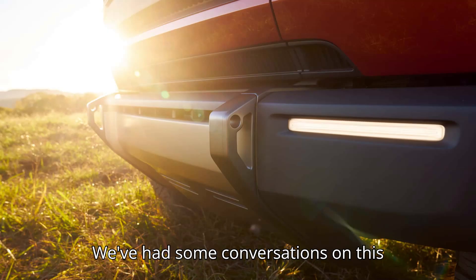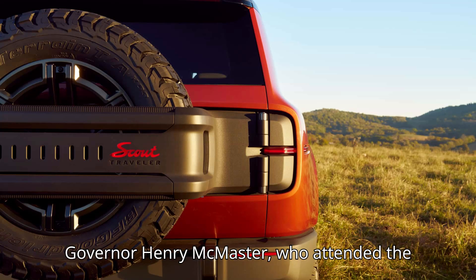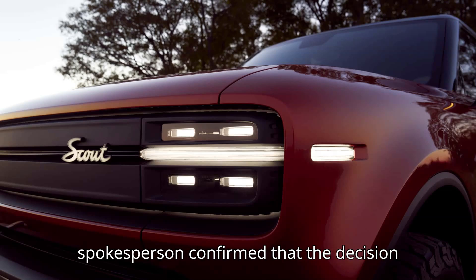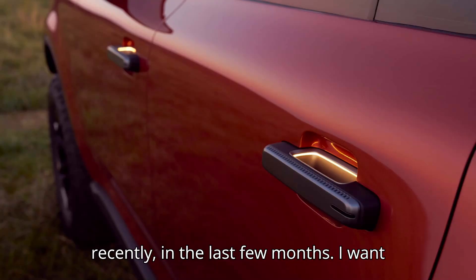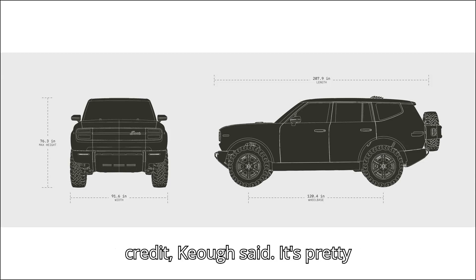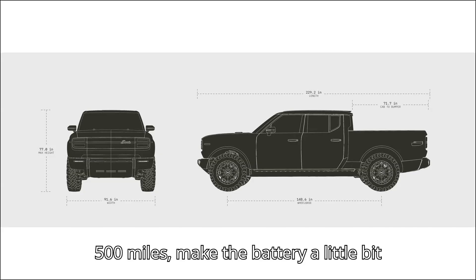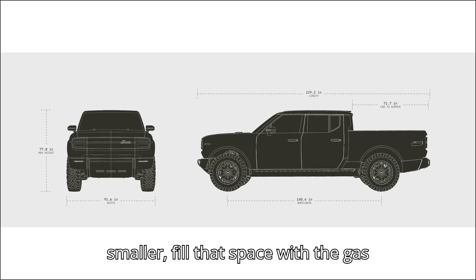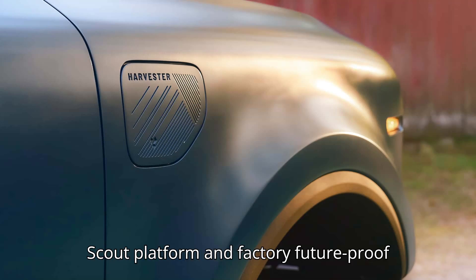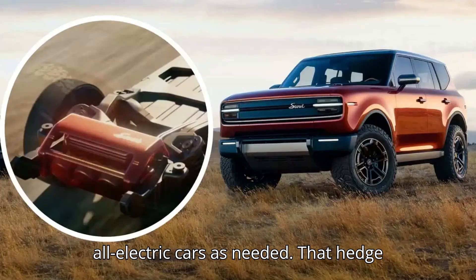Scout Motors CEO Scott Keough, referring to South Carolina Governor Henry McMaster who attended the event, confirmed that the decision to add a range extender was made fairly recently — in the last few months. 'I want to give the Scout engineers a ton of credit,' Keough said. 'It's pretty straightforward: projected range over 500 miles, make the battery a little bit smaller, fill that space with the gas tank, and get the range that you see there.' Keough added that this makes the Scout platform and factory future-proof, as the company should be able to adjust demand to partially gas or all-electric cars as needed.